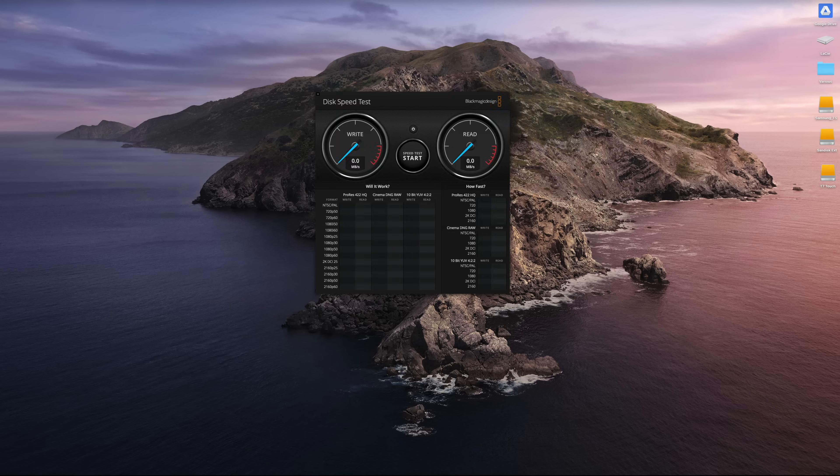Now let's do the same thing for the SanDisk. Keep in mind I've been working all of these drives pretty hard for this video, which will affect their performance. This is interesting — the write speed is a lot slower at 360 megabytes per second, and even in read it is slightly outperformed by the T5.